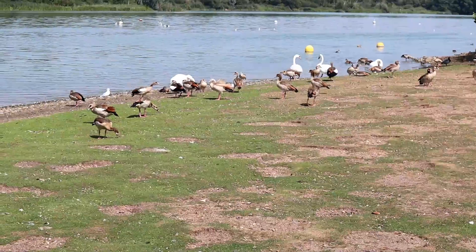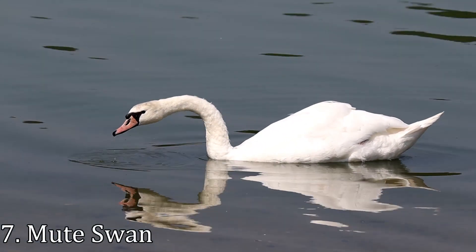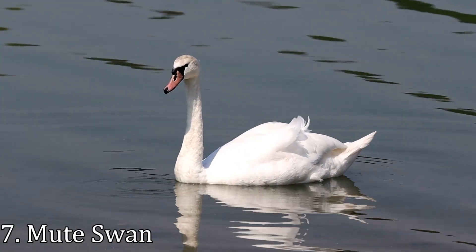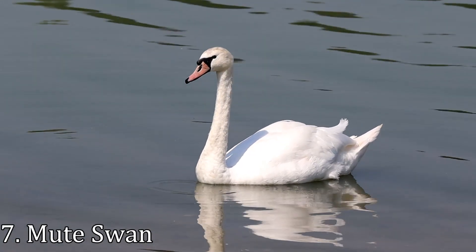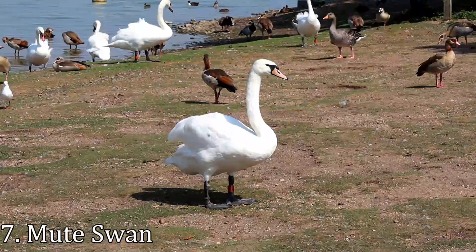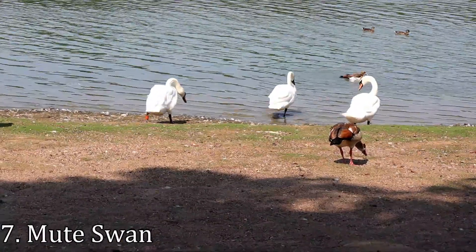The largest bird I'm viewing today is the mute swan, one of the most iconic water birds of the British Isles. There are around 6,400 breeding pairs in the UK, but that number increases to around 74,000 total birds with the arrival of winter migrants. All unmarked swans in Britain are owned by the Queen, although she only exercises her ownership on certain stretches of the Thames.